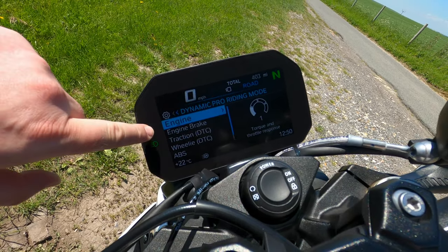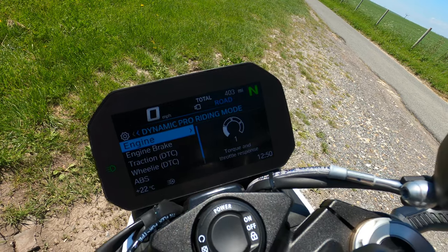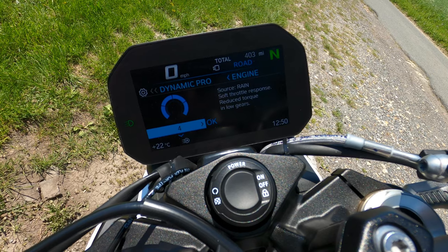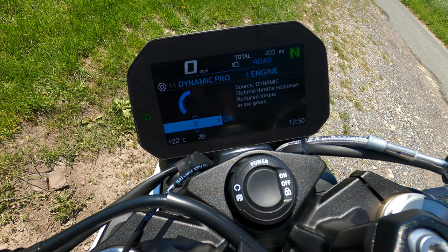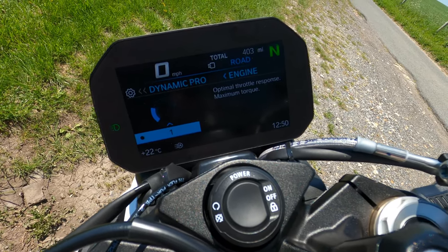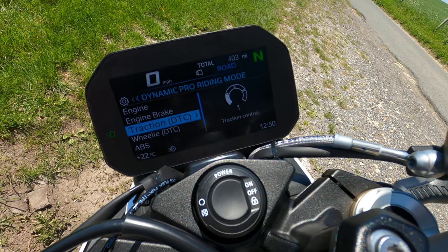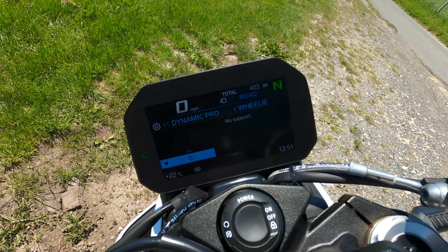In Dynamic Pro you can custom-change all settings for engine braking, traction, wheelie control, and ABS. For example under Engine: level 4 is basically rain — reduced power; level 3 is like road; level 2 is like dynamic; and level 1 is full power — balls to the wall, maximum torque. That's why you want Dynamic Pro.